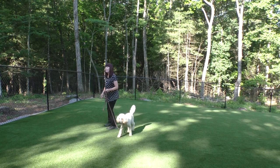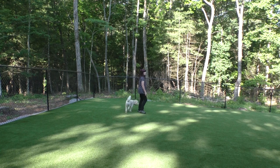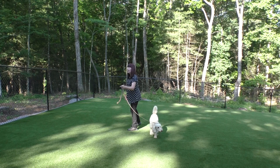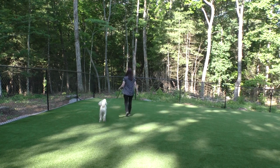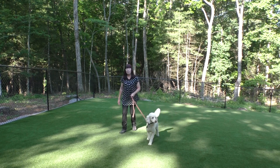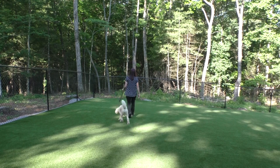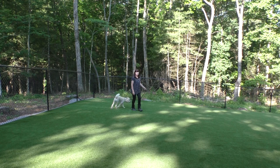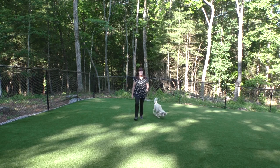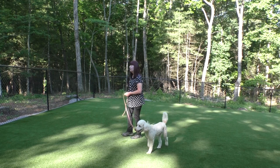Before his e-collar evaluation, I first did a short evaluation walk. You can see he's not really aware that I exist — he's not turning when I turn, and I don't see him checking in with me. He puts tension on the leash some of the time, and some of the time there's some slack.